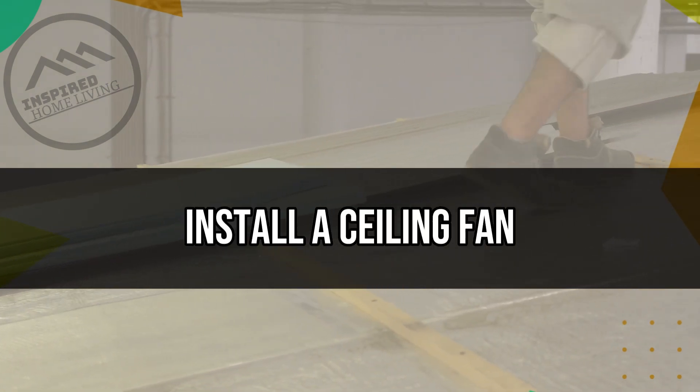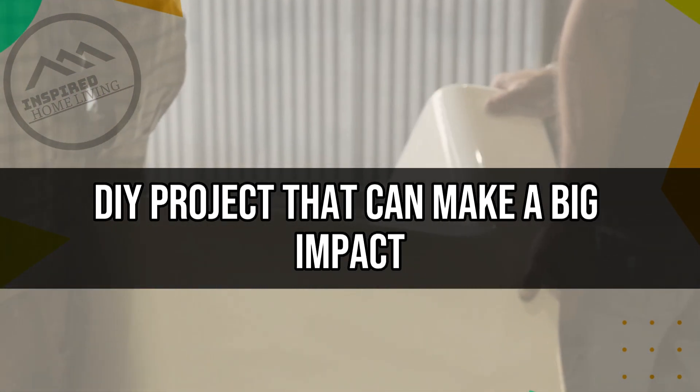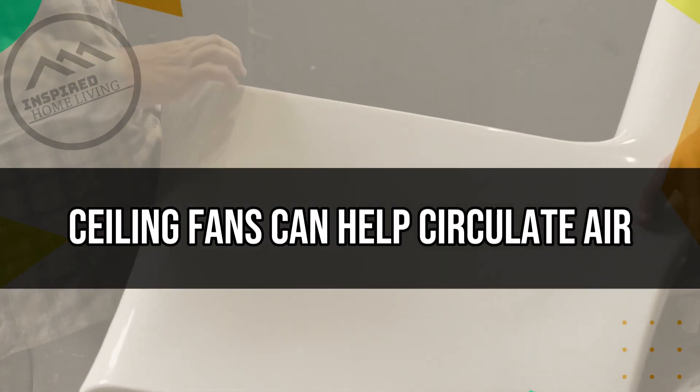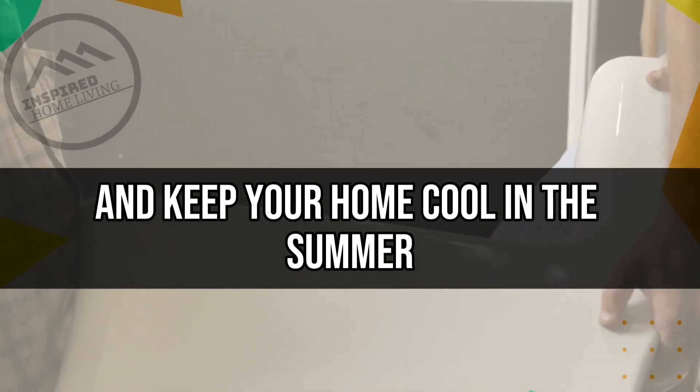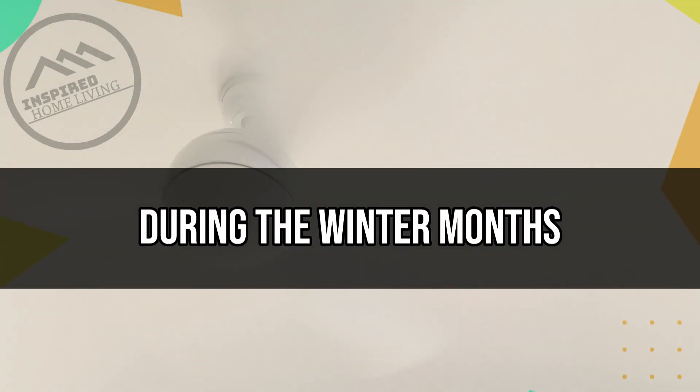Install a Ceiling Fan. Installing a ceiling fan is a relatively easy DIY project that can make a big impact on your home's comfort and energy efficiency. Ceiling fans can help circulate air and keep your home cool in the summer, and they can also help distribute heat more efficiently during the winter months.